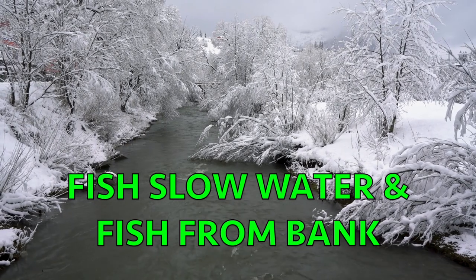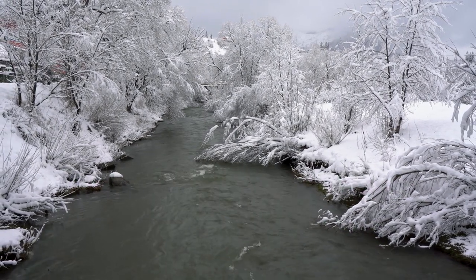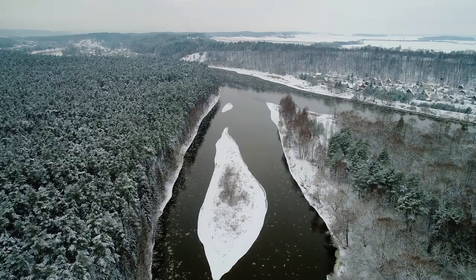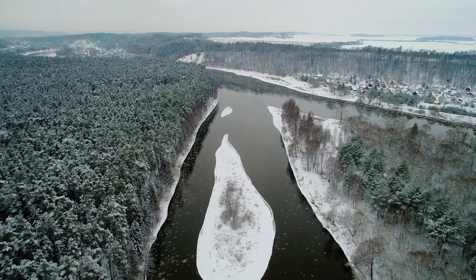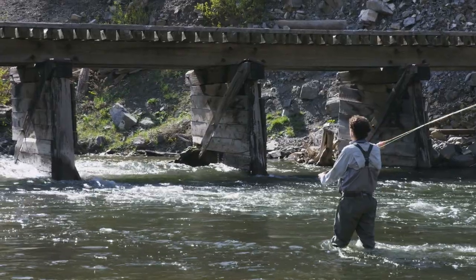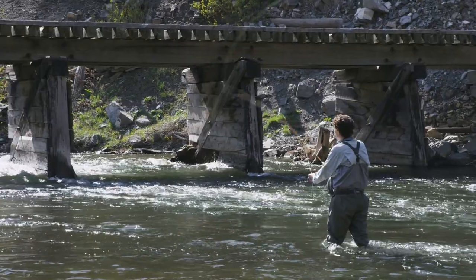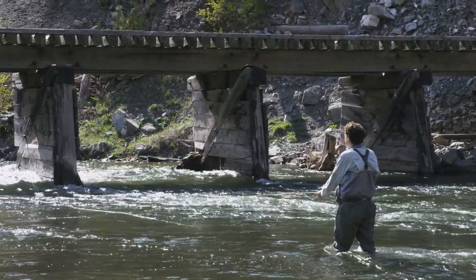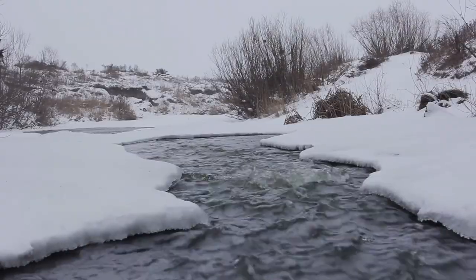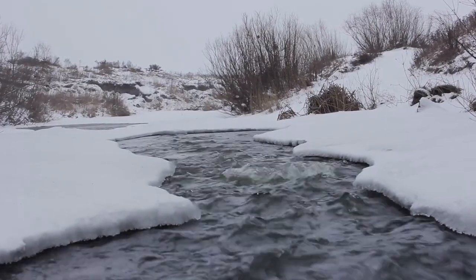Number 5: Find slow waters and fish close to the bank. When fall transitions into winter fishing, trout start to hang out in the slower moving waters in creeks and rivers. In ponds and lakes, the trout start to move from the cooler, deeper water in the summer to the shallower and warmer water towards the bank. Whether fly fishing or gear fishing creeks and rivers, trout tend to hang out in the slower moving water. A trout's metabolism slows down dramatically in the winter and they want to spend less energy, which the slower moving water provides. So target slower water in streams, creeks, and rivers, and for fishing lakes or ponds, fish close to the bank.